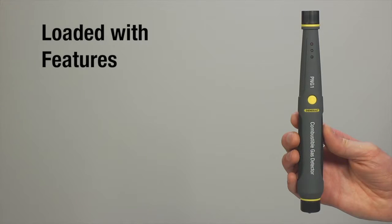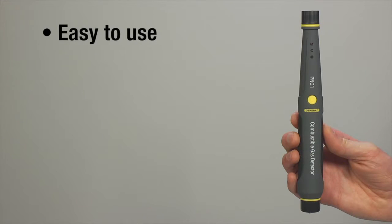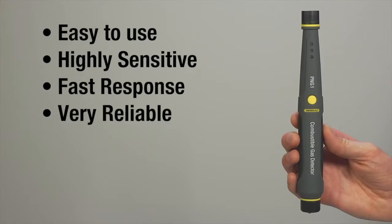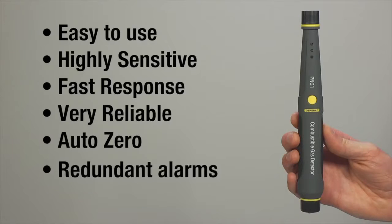The PNG1 is loaded with features. It's very easy to use, has high sensitivity, fast response, and is very reliable. The unit has redundant visual and audible alarms for leak detection, sensor fault and low battery.